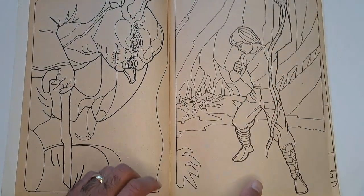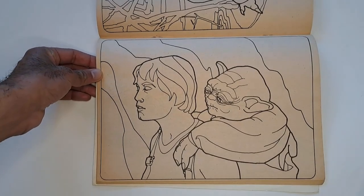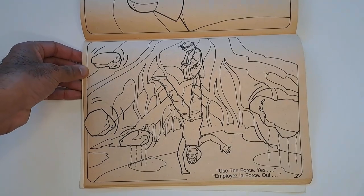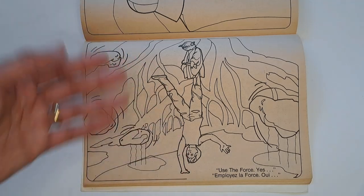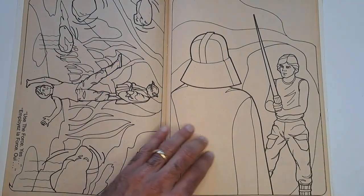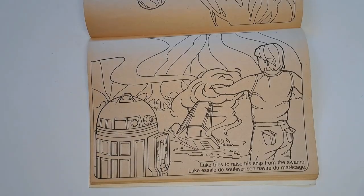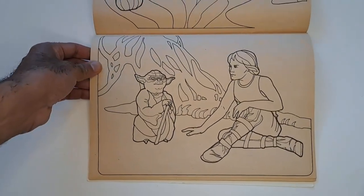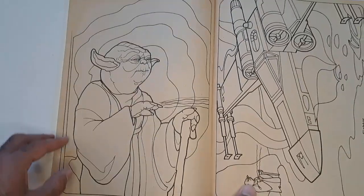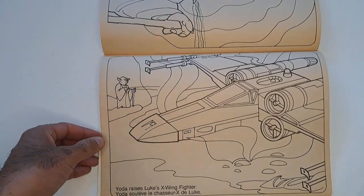Here's Luke in his vest and everything, which they never really made a figure of. Backpack Yoda — another great shot of Yoda. Here's Yoda on top of Luke — Luke's balancing him; it was the Force, yes. Luke confronts Vader in the cave — see all the stuff from the movie. Luke tries to raise his ship from the swamp. Here's Yoda teaching Luke. Yoda using his Force powers, depicted by lines, to raise the X-Wing. Yoda raises Luke's X-Wing fighter.